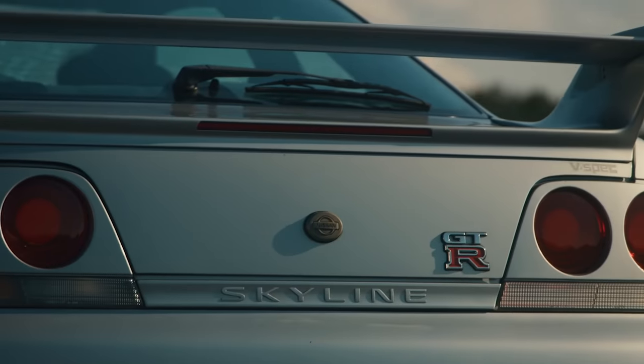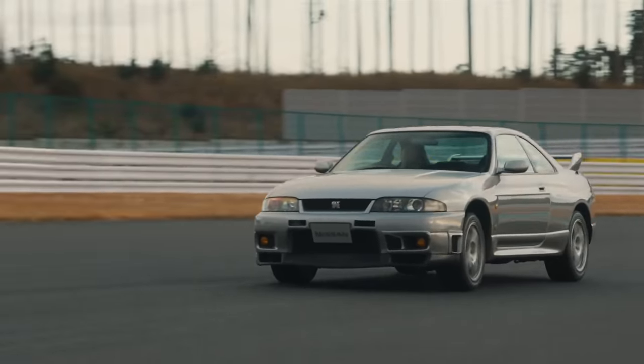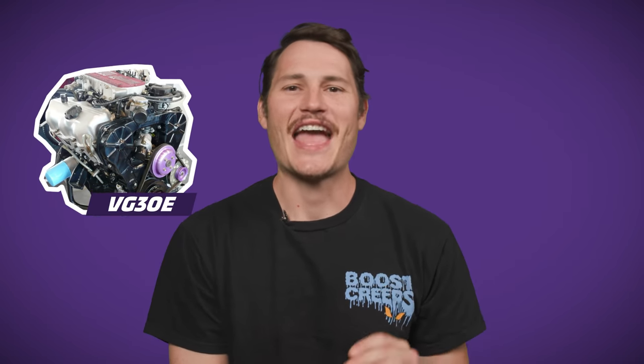Nissan's RB and VG engines debuted all the way back in the 80s, and 40 years later the RB has gained quite a following among enthusiasts — so much so that Nissan restarted production in 2019. Meanwhile, its VG brother faded away. But us here at Donut love the VG. We're giving the VG one last shot: a winner-take-all grudge match against its brother, the RB.